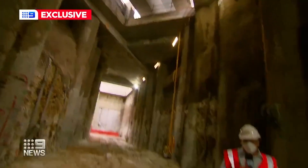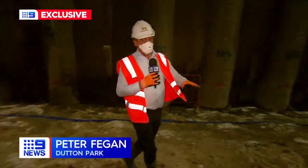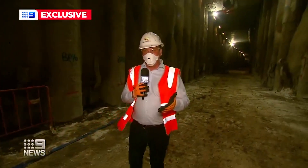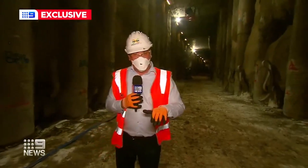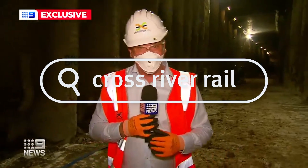It's the first time in the city's history that you can effectively walk underground from all the way here at Boggo Road to the RNA showgrounds. Or you could go the other way, which includes going under the Kangaroo Point cliffs, under the Brisbane River, all the way to Albert Street in the city.